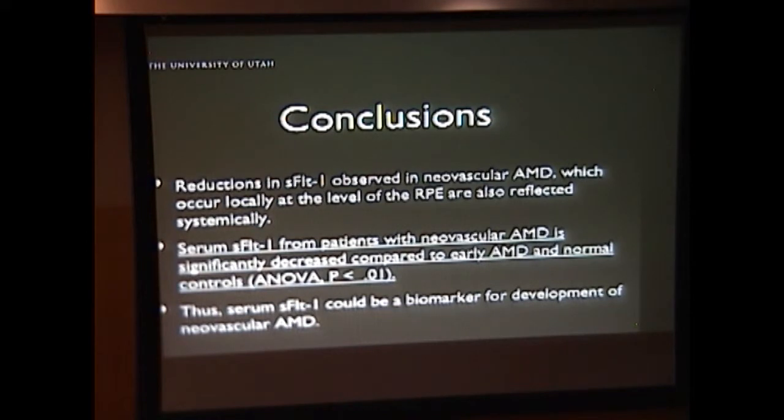So conclusions — what does this actually mean? First, we demonstrated that the decrease of sFLT1 in the RPE is actually reflected in the serum marker, giving us the opportunity to use a systemic marker to detect and predict disease risk for AMD. Second, serum-soluble sFLT1 from patients with neovascular AMD is significantly decreased compared to both early AMD patients and patients without AMD, enabling us to stratify patients by risk of AMD development and progression from dry to wet AMD. Finally, serum-soluble sFLT1 could possibly be a biomarker for the development of neovascular AMD.